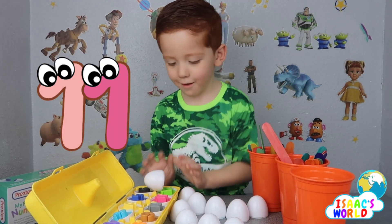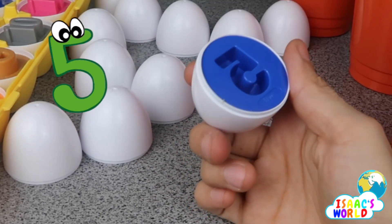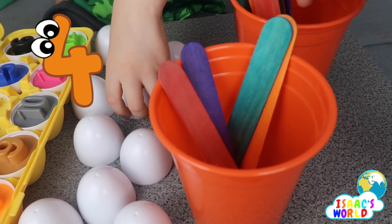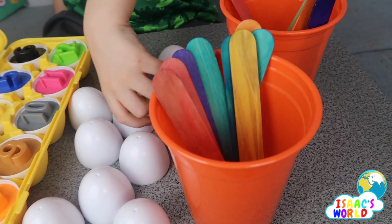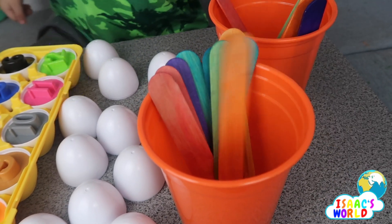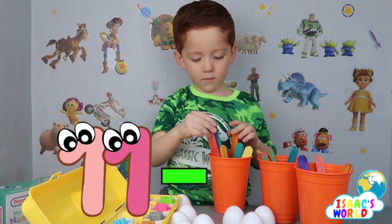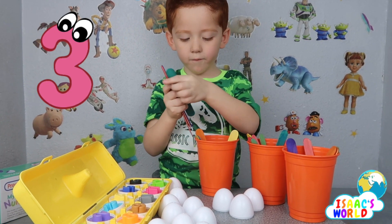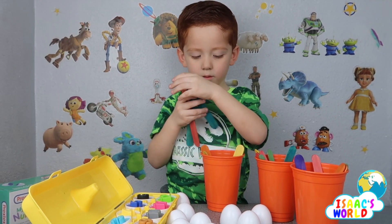Eleven — I want one more: twelve. Five. One, two, three, four, five, six, seven, eight, nine, ten, eleven. Eleven minus five — take away five. One, two, three, four, five — how many are left inside the cup?